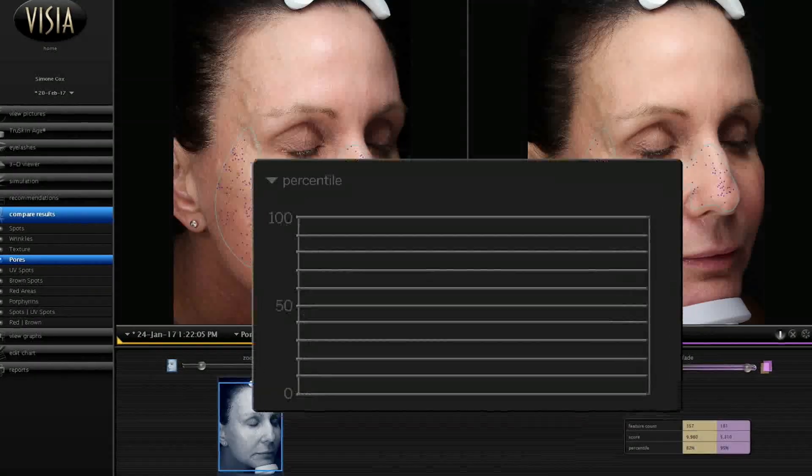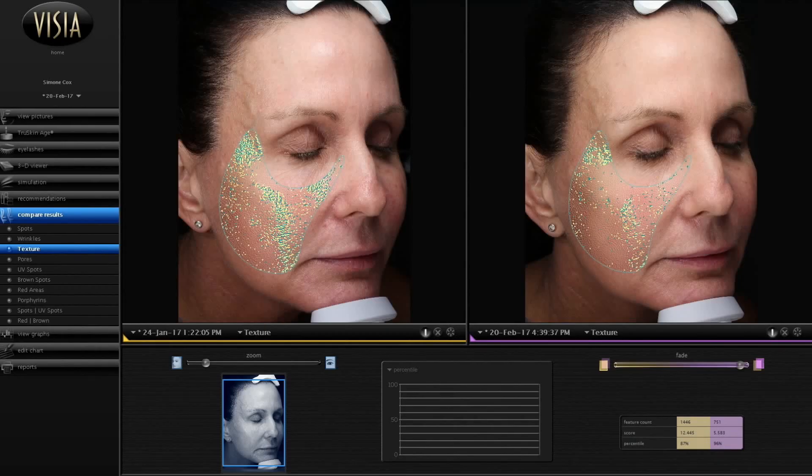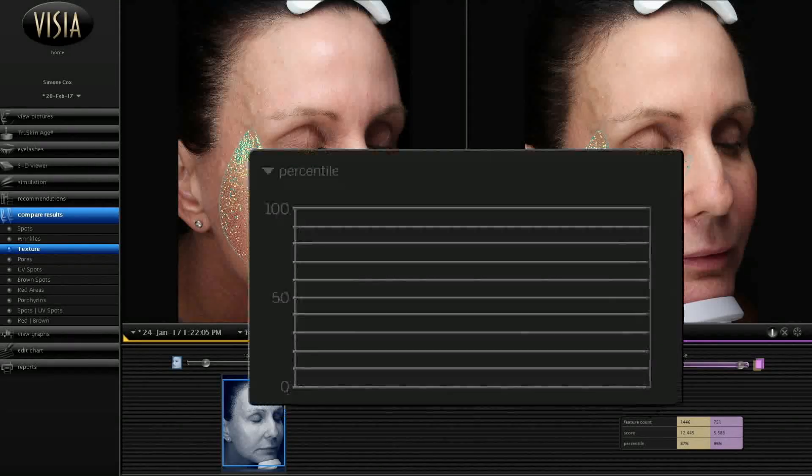And now to your pores, and again a fantastic result. Look at the ones on my nose. Taking a look at the results and the texture of your skin, you can see the obvious improvement. Oh wow, yeah.